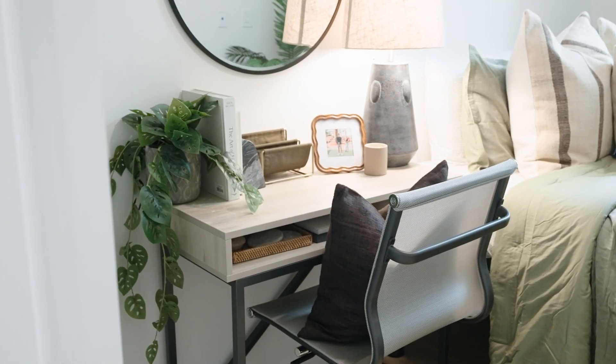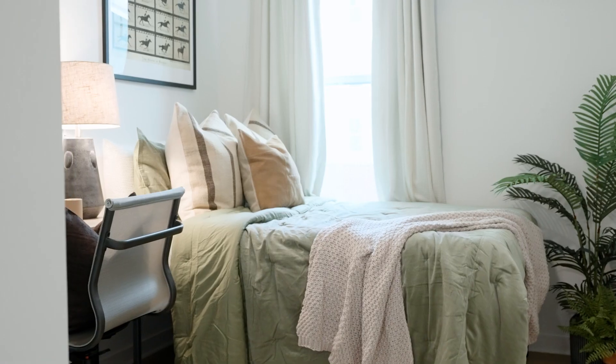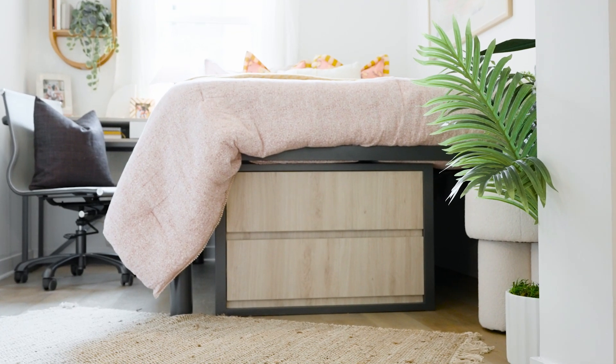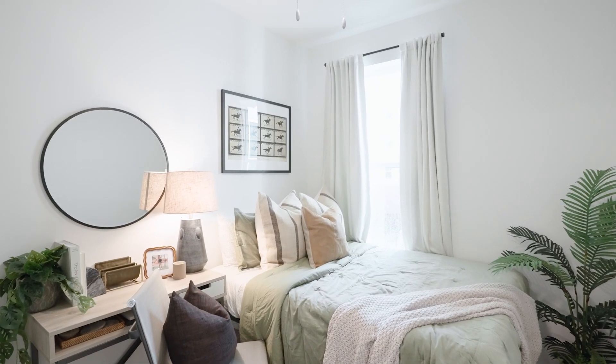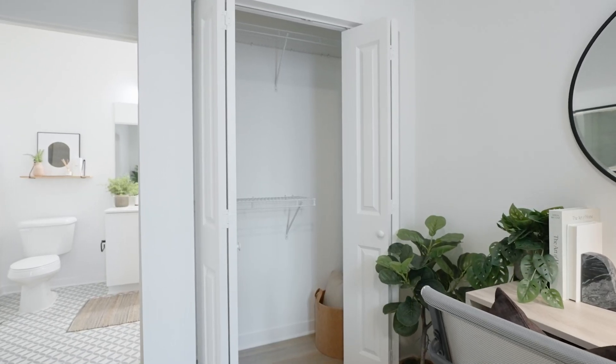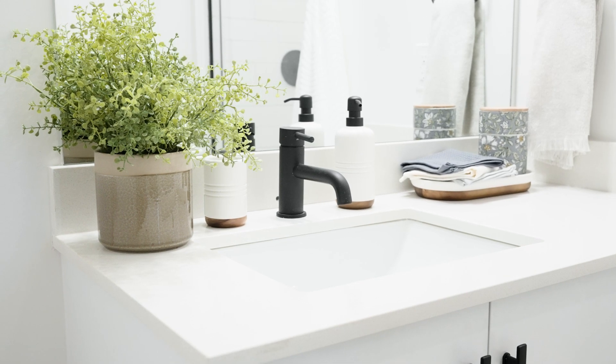Each bedroom will be furnished with a desk, desk chair, full-size bed, and a set of stackable dresser drawers that can slide right under the bed. Both rooms also feature a large window, a closet with five folding doors, and an ensuite bathroom with Rambler's sleek black and white finishes.